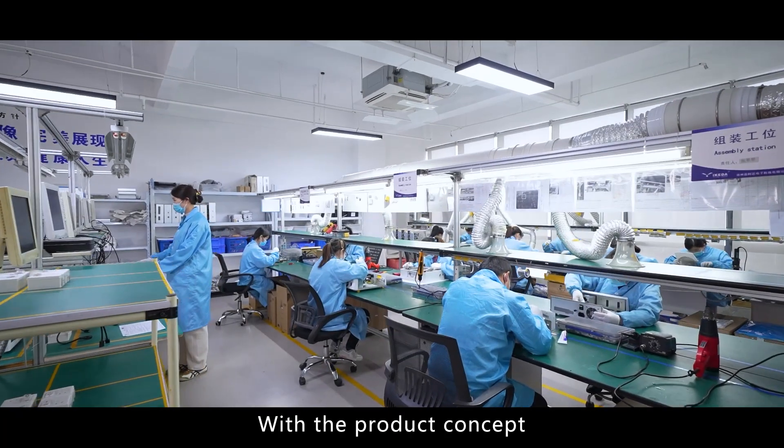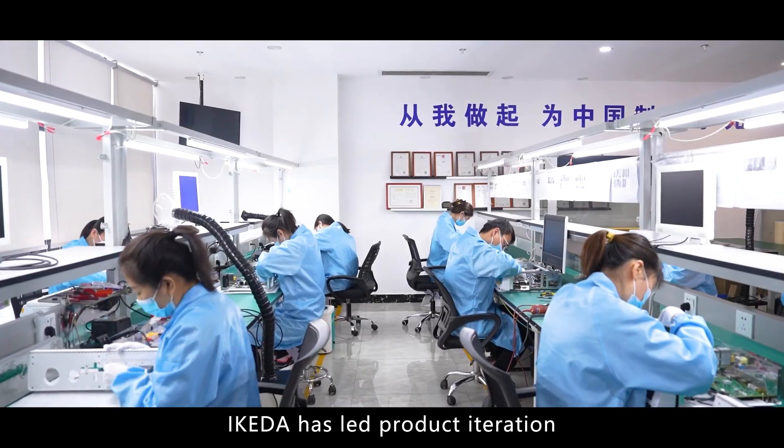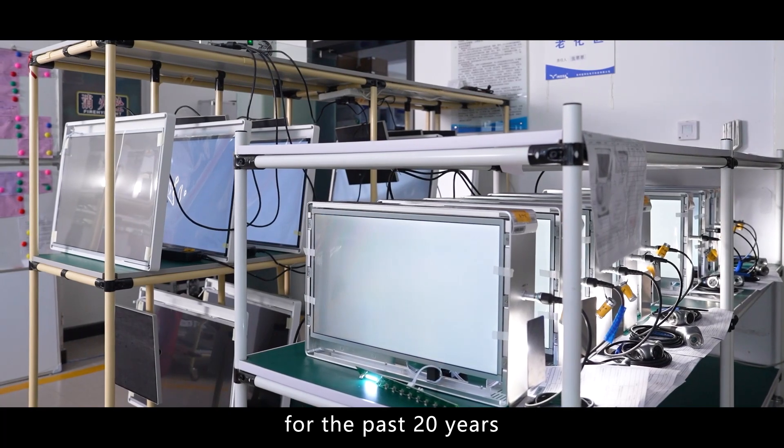With the product concept of excellence from differentiation, Ikeda has led product iteration and promoted industry innovation for the past 20 years.